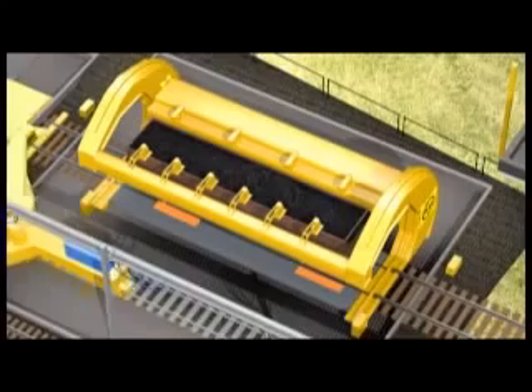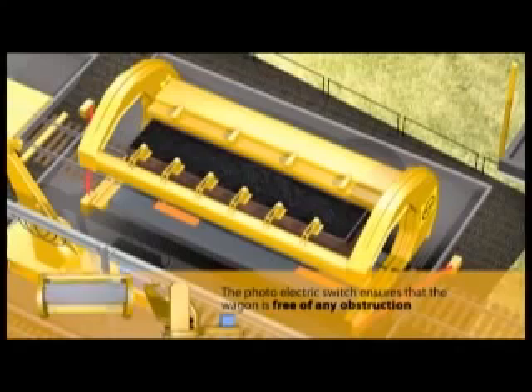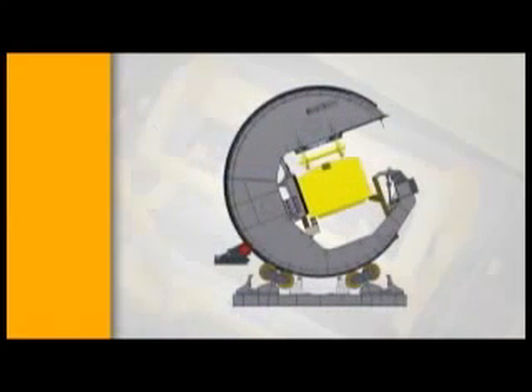The photo switch provided at the tippler table location ensures that the wagon is free of any obstructions before the tippling operation begins. The crescent type wagon tippler is a simple and compact machine with low drive power. The tippler structure rotates on a compensated roller support system and is driven by hydraulic motors located at the end frame via a rack and pinion system.